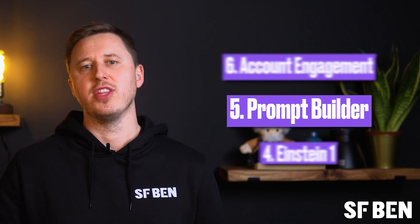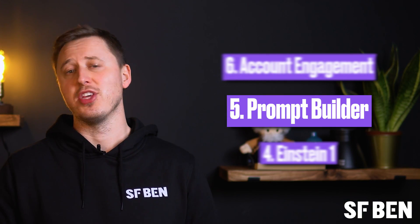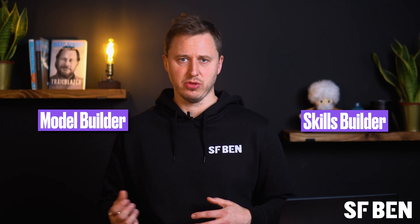Prompt Builder was another one that was announced and had its name tweaked within a few months. Originally called Prompt Studio, it enables admins to create prompt templates, choose how they want to ground the prompts in Salesforce data, and activate them for users quickly and easily. With the rename to Prompt Builder, we assume the change was to stay aligned with the other two parts that make up Copilot Studio: Model Builder and Skills Builder.